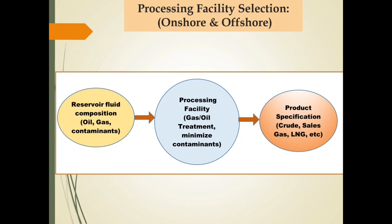Pemilihan processing facilities perlu mempertimbangkan komposisi reservoir fluid, terutama kandungan impurities. Hal itu karena processing facilities akan didesain untuk memproses natural gas atau crude oil sehingga mencapai standar sesuai spesifikasi produk yang akan dihasilkan. Spesifikasi produk pada umumnya terkait kandungan impurities maupun parameter lain seperti reid vapor pressure untuk crude oil dan pressure untuk sales gas.